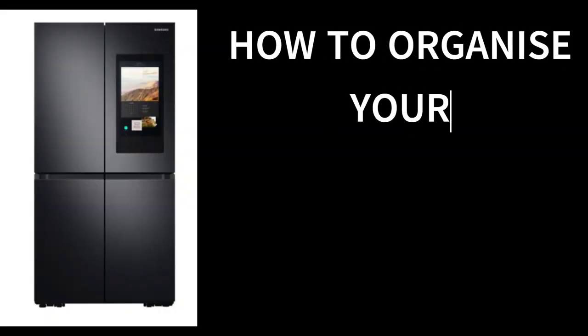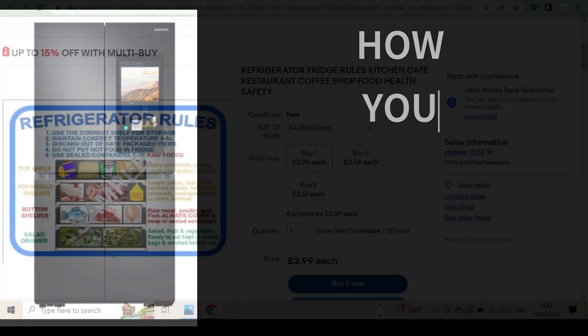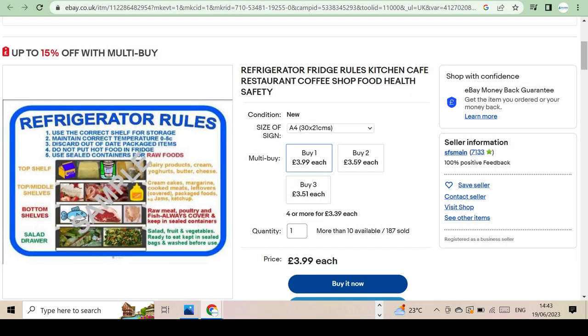How to organize your fridge — here are some top ideas and ways I've found that have certainly improved my life. These ideas I share I have no association with; I've just found them to be brilliant ways to achieve a tidy, organized fridge. With that said, here we go.